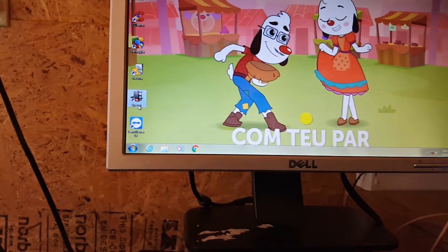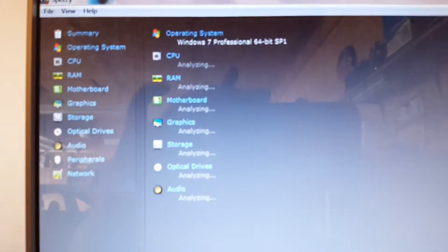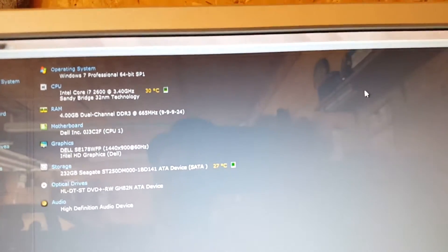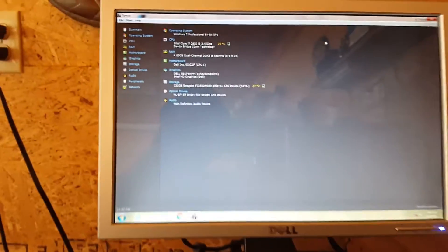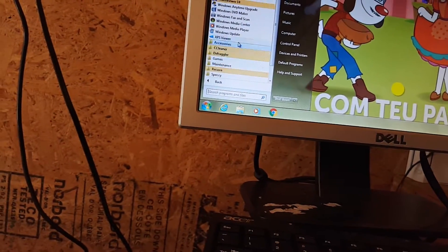Let's go to Speccy. Here we have our operating system. The CPU is an Intel Core i7-2600 at 3.40 GHz with Sandy Bridge 32nm technology. 4GB of DDR3 RAM — not Dance Dance Revolution. And we have a 250GB Seagate hard drive. These can be upgraded to solid-state drives if you have the urge to.